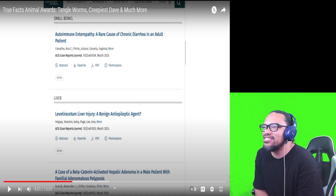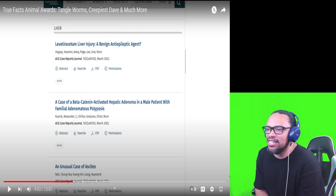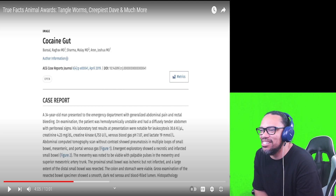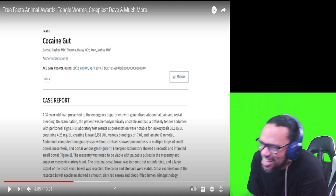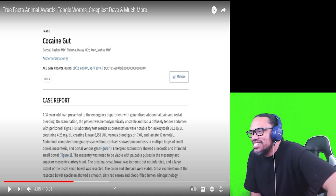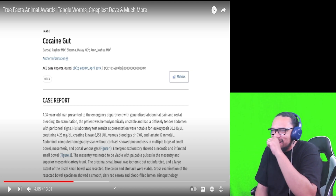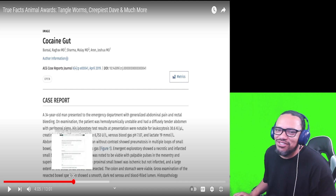I'm more interested in this list — a rare cause of chronic diarrhea in an adult patient. Let me see... a 34-year-old man presented to the emergency department with generalized abdominal pain and rectal bleeding. On examination the patient was hemodynamically unstable and had a diffusely tender abdomen. I bet it was tender — I can't even finish reading this, I'm laughing so hard.